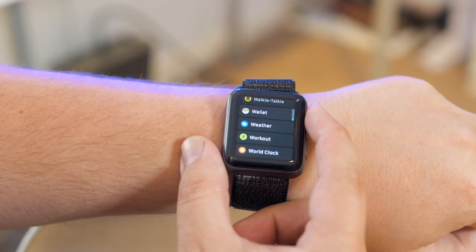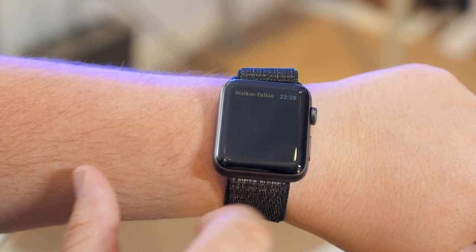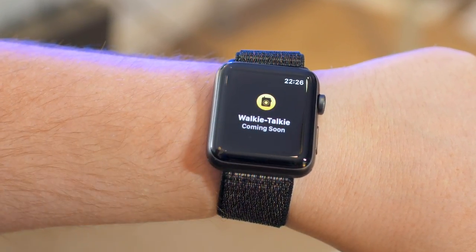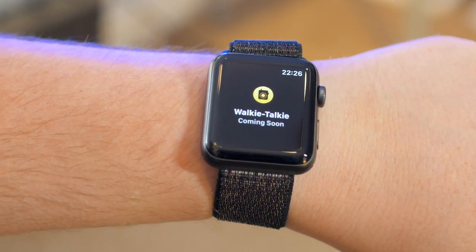Next up is a new walkie talkie feature. You can add friends within the app, then whilst it's open you can push to talk, where the watch will send a voice message to your friends over wifi or LTE. With beta 1 though, the app just shows a 'coming soon' message, so I can't try this out for the time being.